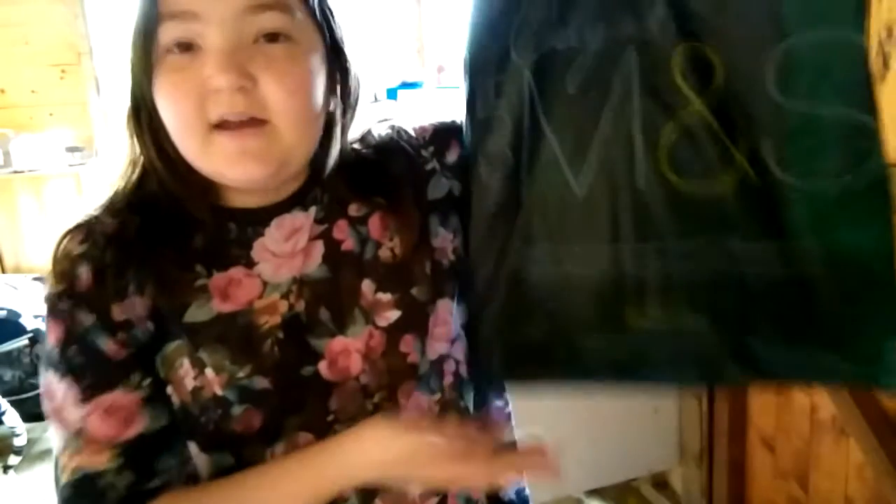Hey YouTubers, Jammy here, welcome to my channel. Today guys I'm going to do another review on what I got from The Works, because I went yesterday on Sunday and got stuff, then today again so I got more stuff. Let's open the bag and look.